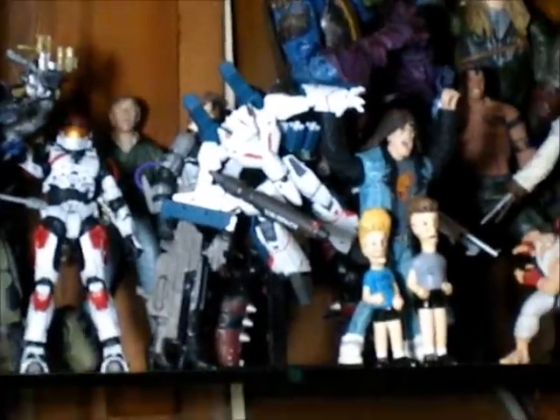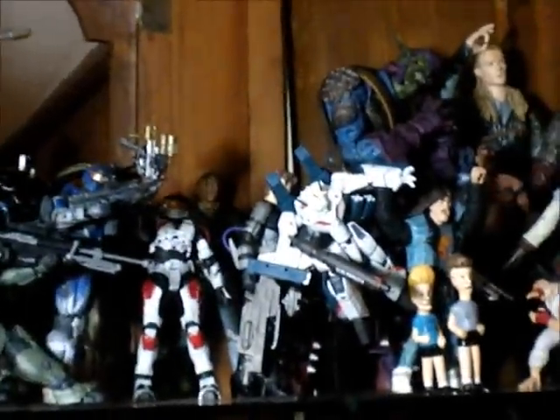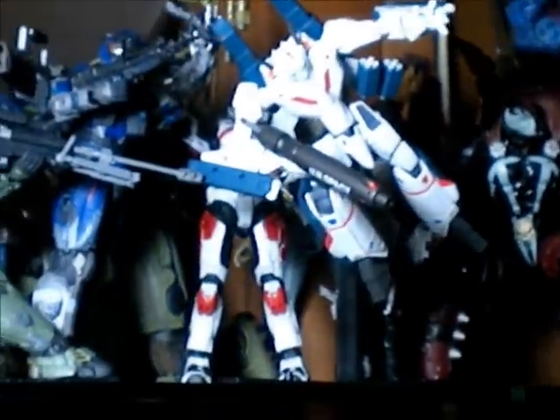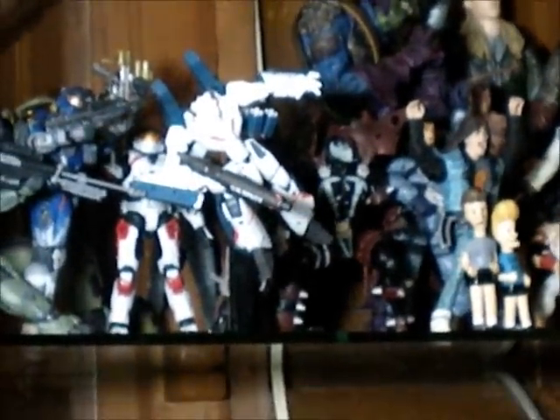I have this Valkyrie from Robotech. I really love Robotech — that's one of my best animated shows that I watched back in the day. This guy can almost transform into an airplane, but the chest is stuck together. I have a video of it — it's very long, but it's pretty cool.